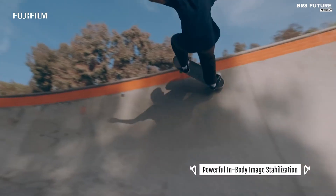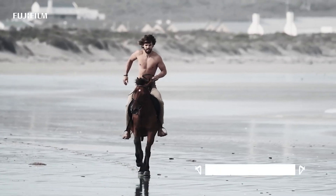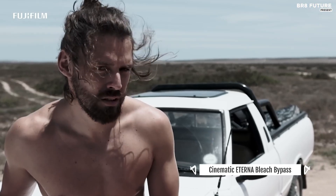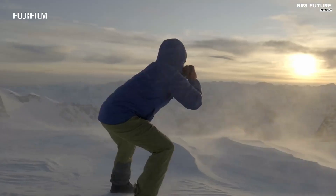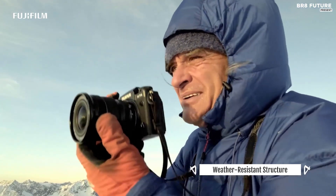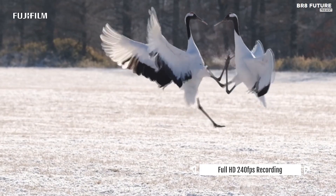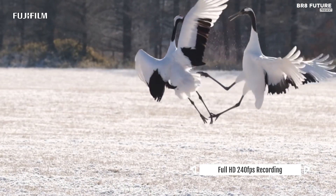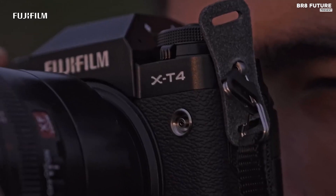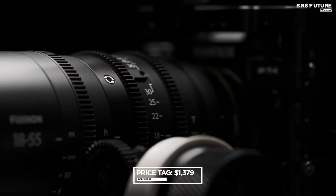With the X-T4's in-body stabilization, you can say goodbye to shaky footage, reducing your reliance on a gimbal. The X-T4 impresses with its ability to shoot 4K 60p 10-bit 4:2:0 internally, while connecting it to a top-notch on-camera monitor allows for shooting in 4:2:2 with enhanced color accuracy. Its fully-articulated screen enables effortless shooting from various angles, and it even flips to protect itself when not in use. The Phase Detect autofocus system delivers accurate results, although occasional hunting can occur. Get this incredible camera for just $1,379.